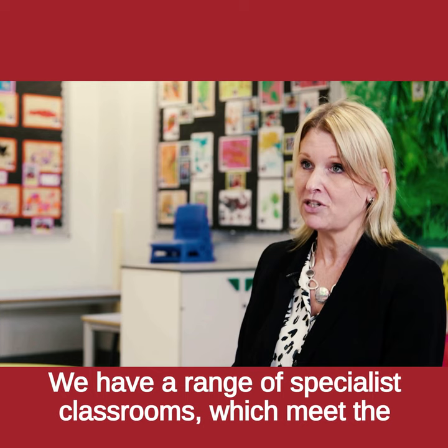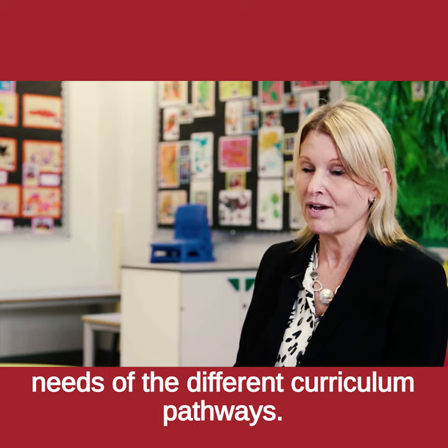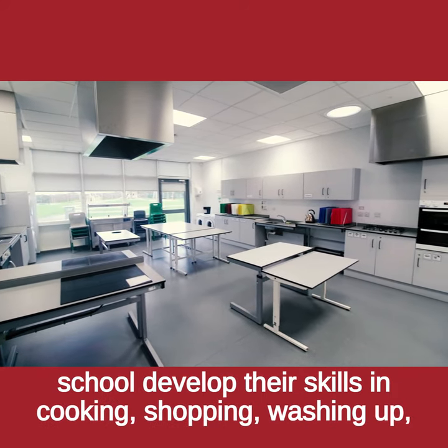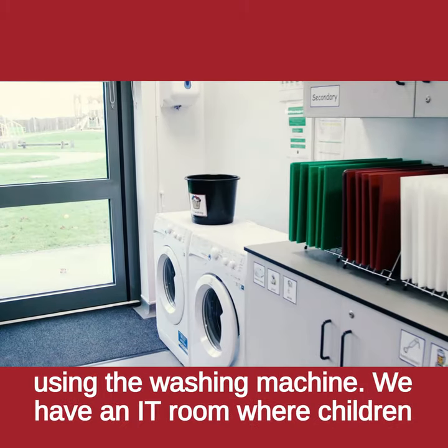We have a range of specialist classrooms which meet the needs of the different curriculum pathways. We have a food technology room where students across the school develop their skills in cooking, chopping, washing up and using the washing machine.